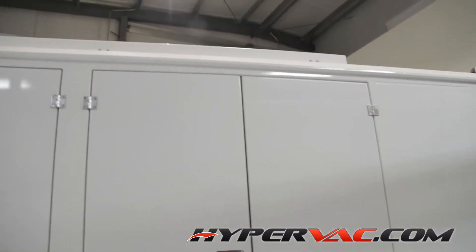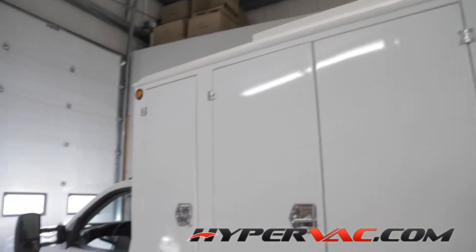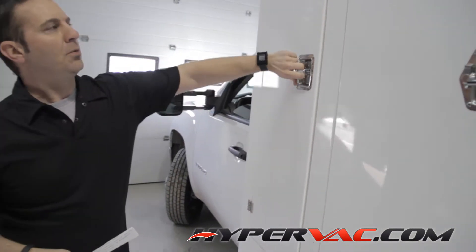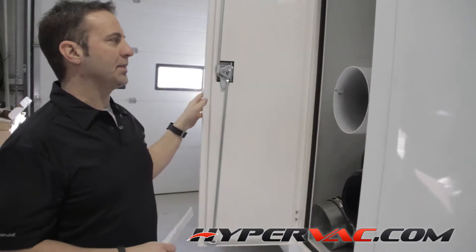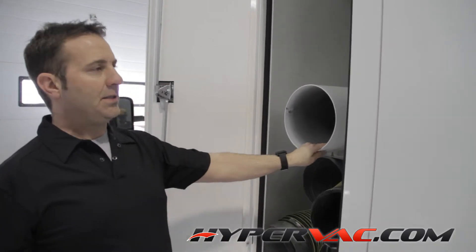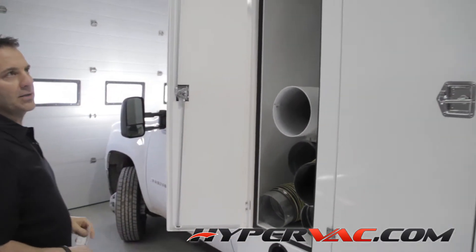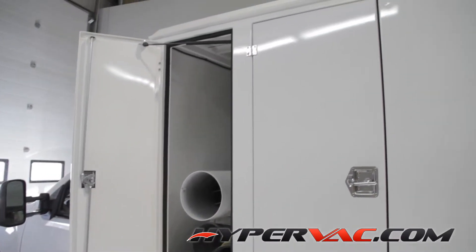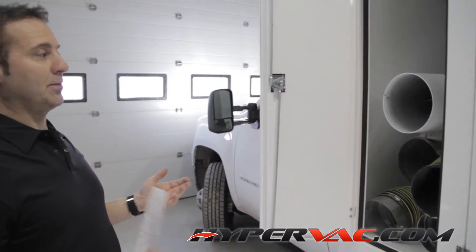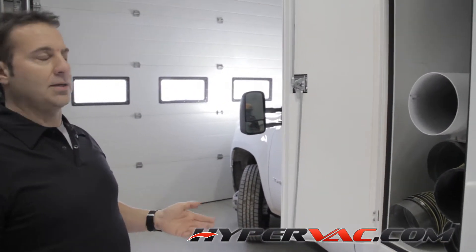Another key advantage is that it's made out of aluminum. The whole box is aluminum, with all the key integral components still made from steel — your fan blade and all the important stuff is steel — but the box itself is aluminum. Aluminum doesn't rust, so in five years from now you don't have to worry; this thing isn't going to be all rusted out like a lot of duck trucks are.